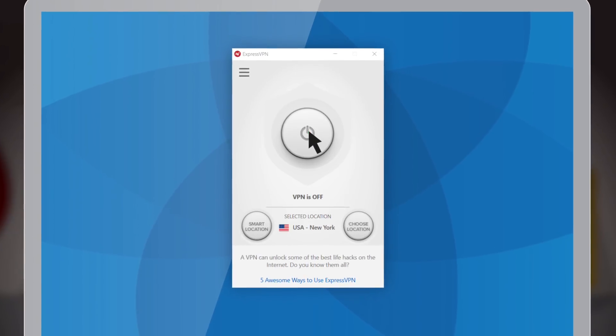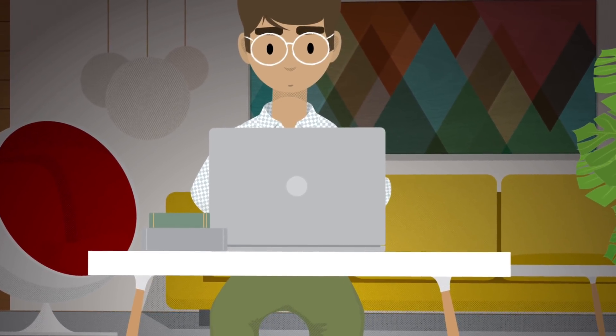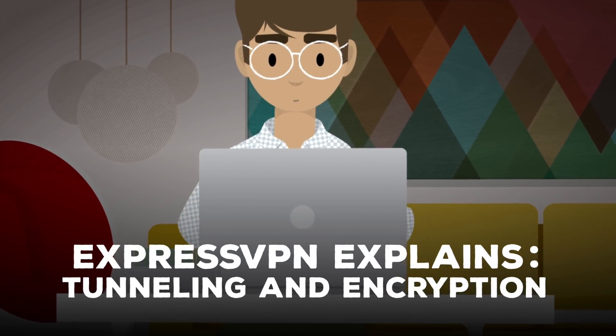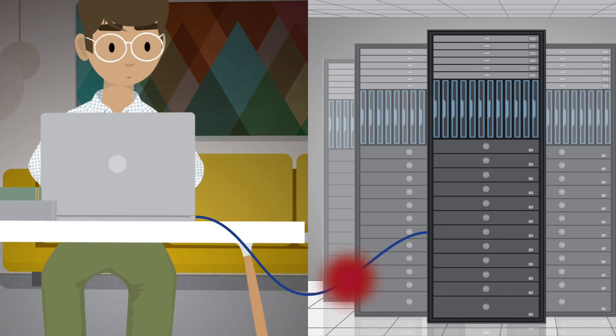VPNs are great tools for protecting your online privacy, but how do they actually accomplish that? Let's look at two key VPN concepts: tunneling and encryption.